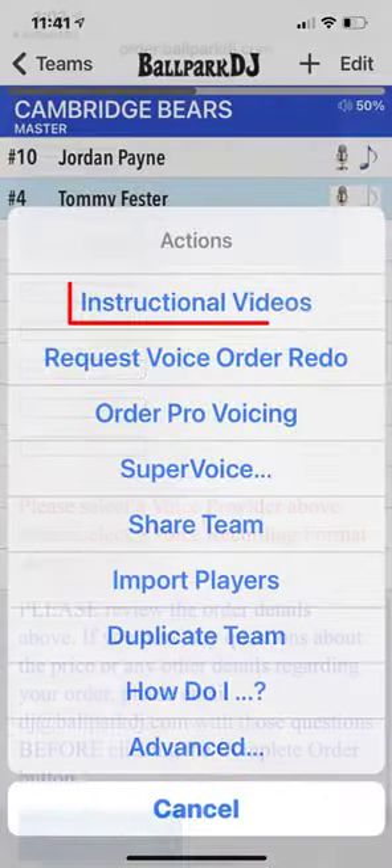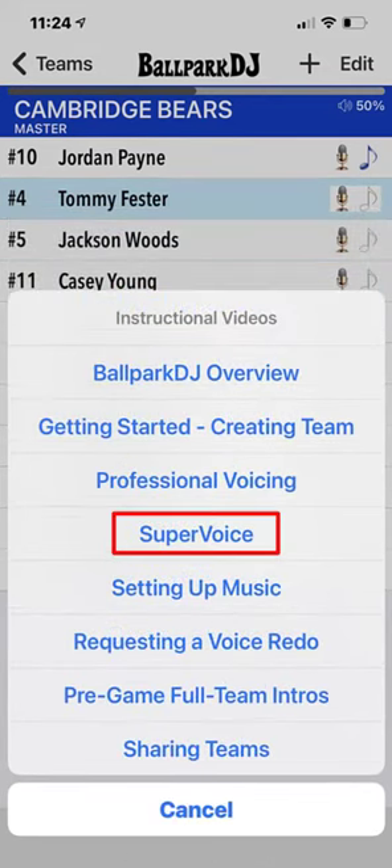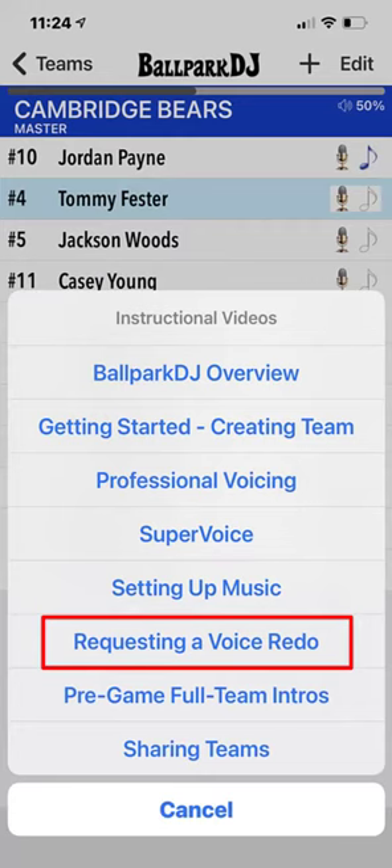Review the instructional video on Super Voice if you have any questions about this powerful upgrade. Once you've completed your order, you will receive an email when the announcer has completed voicing your team. Teams are typically voiced within 24 hours.